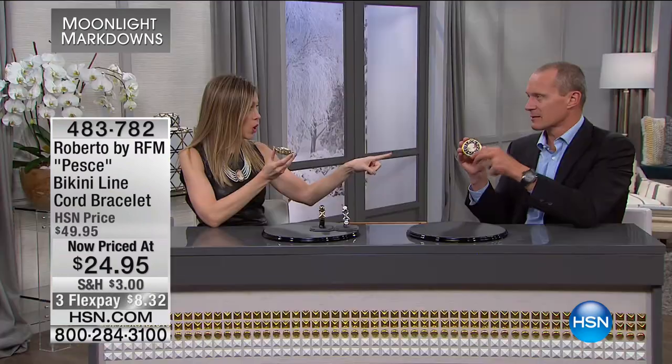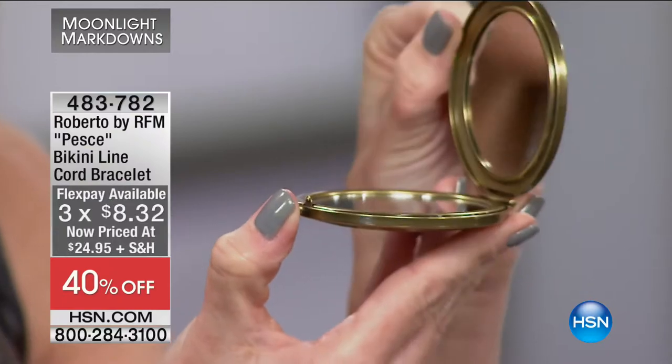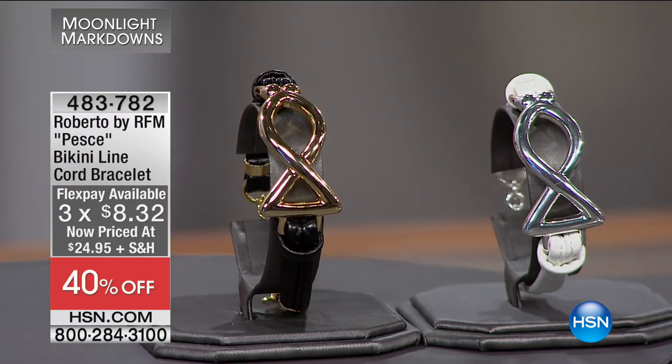It comes beautifully gift-boxed. When they open it and see how stunning this artistry is — there's a little button, you press it, and the compact pops open. Look at the quality and craftsmanship of just the hinge alone. Alright, they're making us move along — we want to show you our next item.